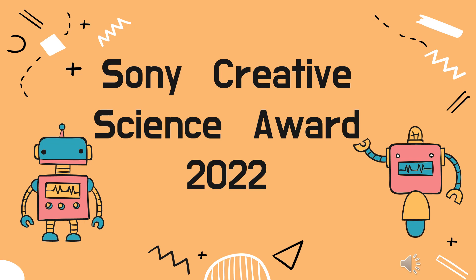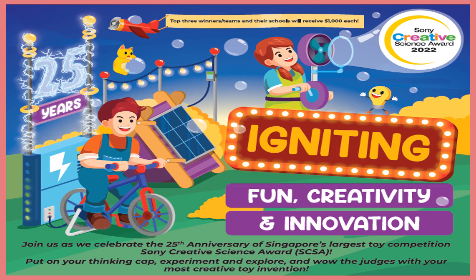Hello everyone. Bongo Green Primary School will be participating in the Sony Creative Science Award organized by the Singapore Science Centre this year. The objectives of the award are to inspire creativity from a young age by transforming scientific concepts into fascinating toys, while encouraging hands-on abilities and entrepreneurial skills.